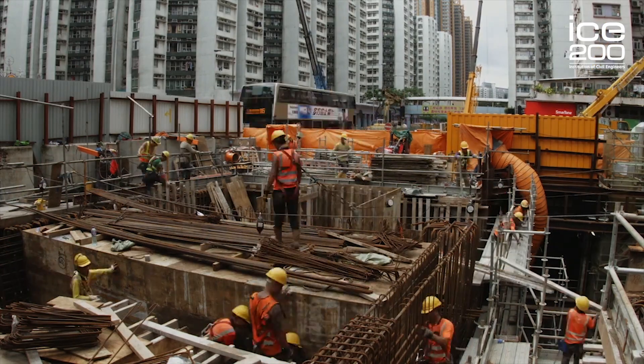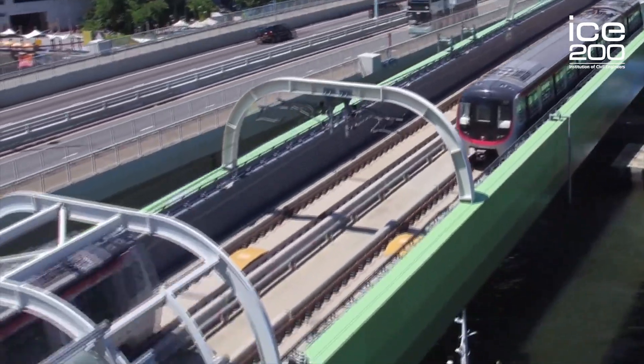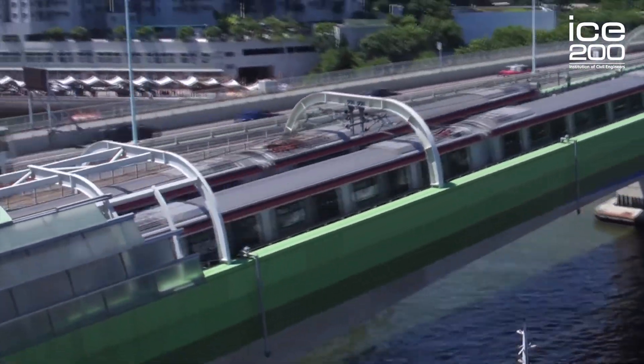Based on the need, construction began on the 25th of July 2011, opening for service on the 23rd of October 2016, costing 5.3 billion Hong Kong dollars, comparable to 510 million pounds.